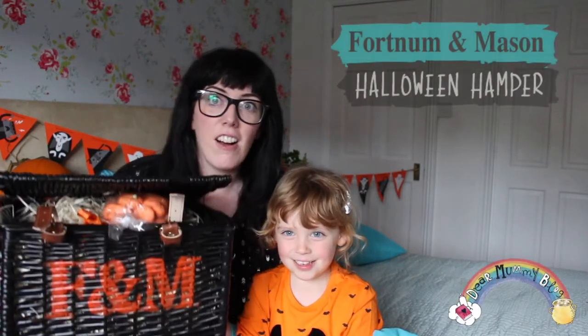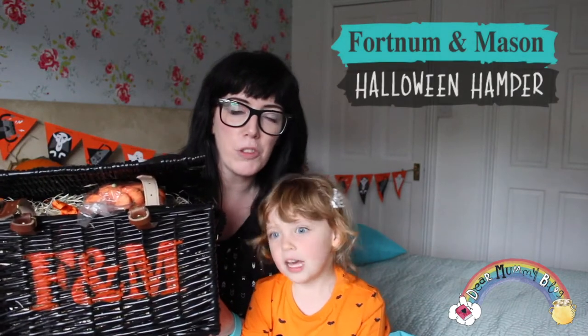Hiya! My name's Dawn and this is Isabella Covey, hiya! And today we are discussing this fantastic hamper from Fortnum & Mason.